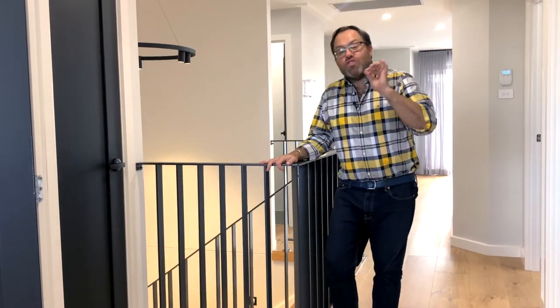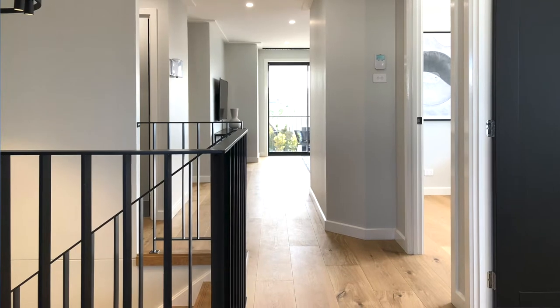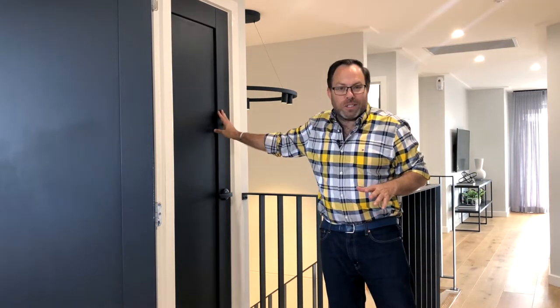But this dark element works really well because the rest of the home is light and bright. That soft yet edgy backdrop allowed me to further develop the use of dark elements in the home, so I decided to also paint the internal doors dark.